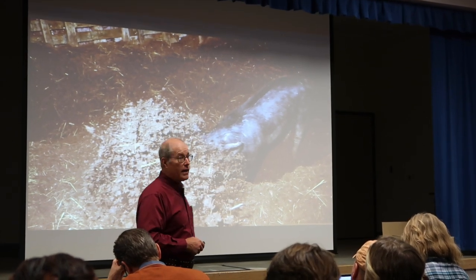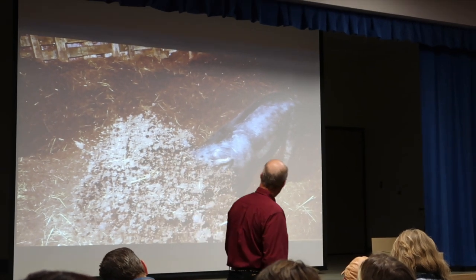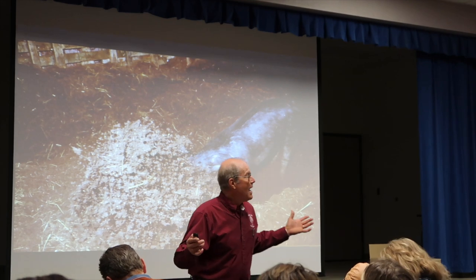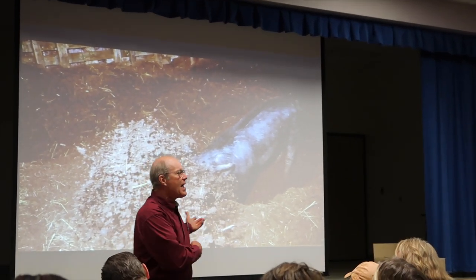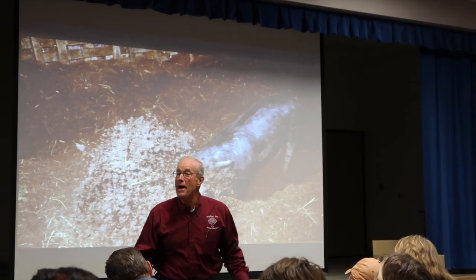The beauty of the animals doing the work is they don't need their oil change, they don't need spare parts. And what a retirement program — when you're done with them, you eat them. And we're not asking them to do something they don't like to do. This is hog heaven. This fully respects the pigness of the pig.